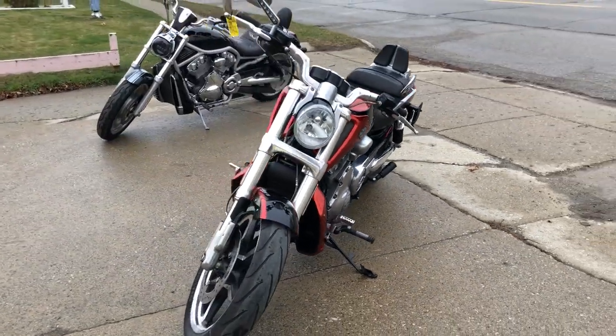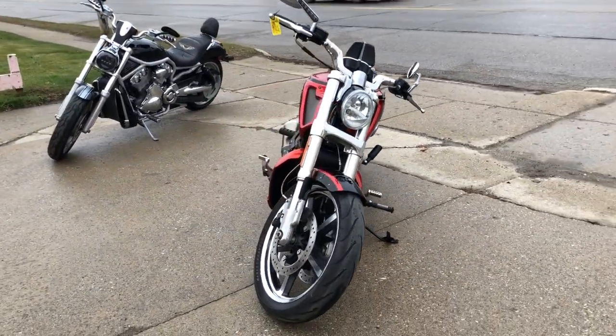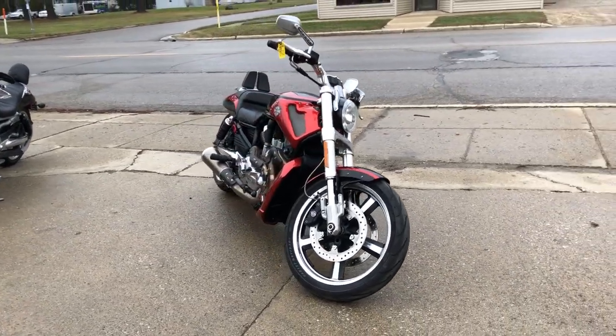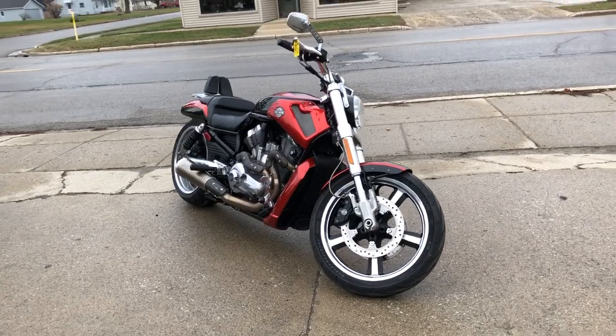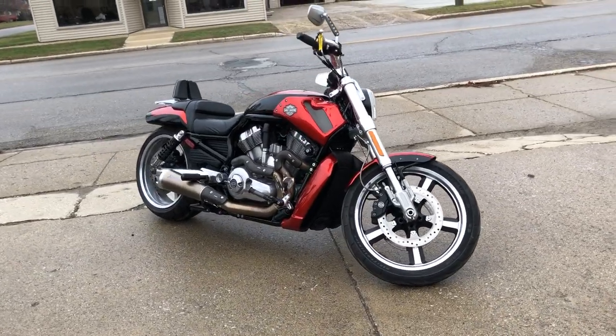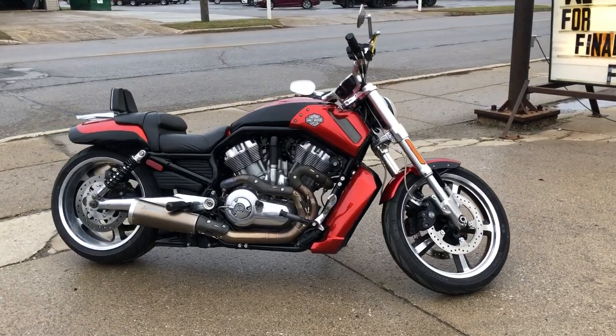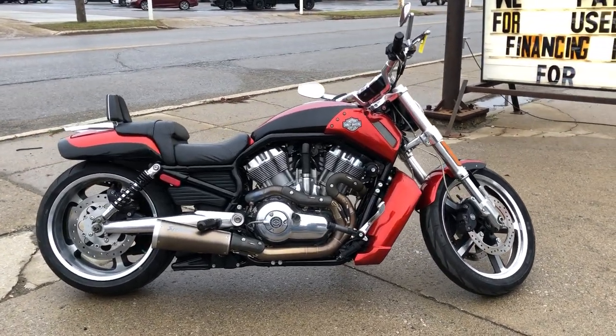We have financing programs available for everybody — good credit, no credit, bad credit, we got a financing program for you. We have layaway programs. Of course we accept cash, Venmo, Bitcoin. If you want to buy a motorcycle, we'll make it easy for you.